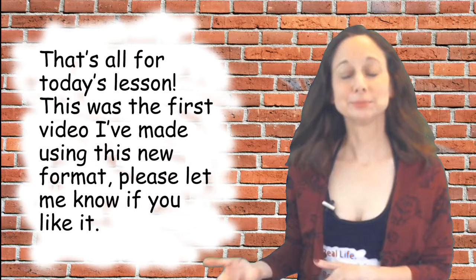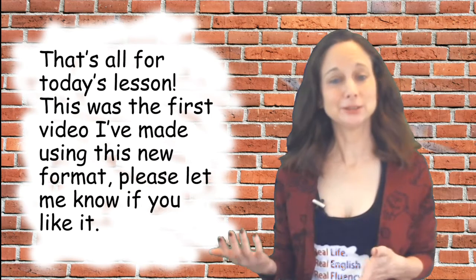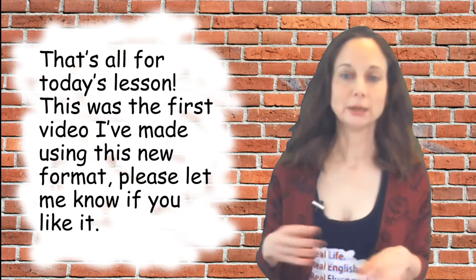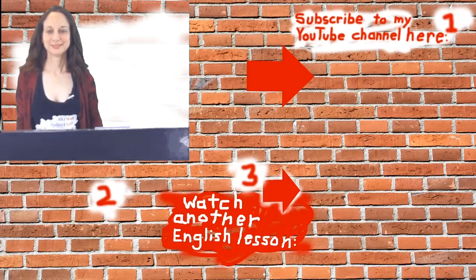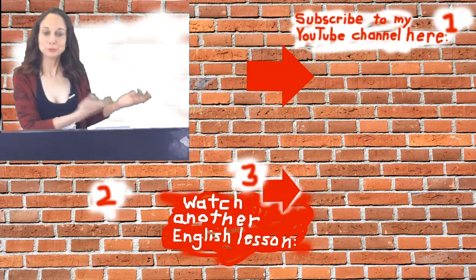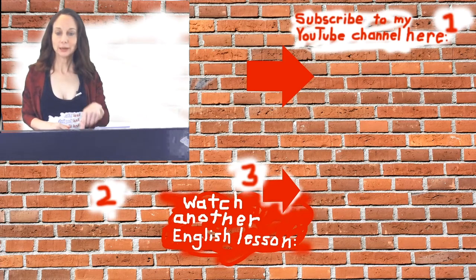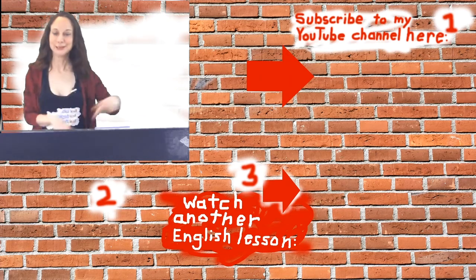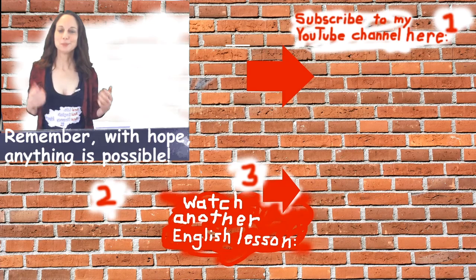And that's all for today's lesson. This was the first video I've made using this new format, so please let me know if you like it. I've been testing it a lot the past few days and will probably continue to tweak it. Please click the round image over there to subscribe to my YouTube channel so you don't miss any of my videos. You can also click down here to get some free ebooks to help you with English, and if you have time, you can watch another English lesson. Goodbye and remember — with hope, anything is possible.